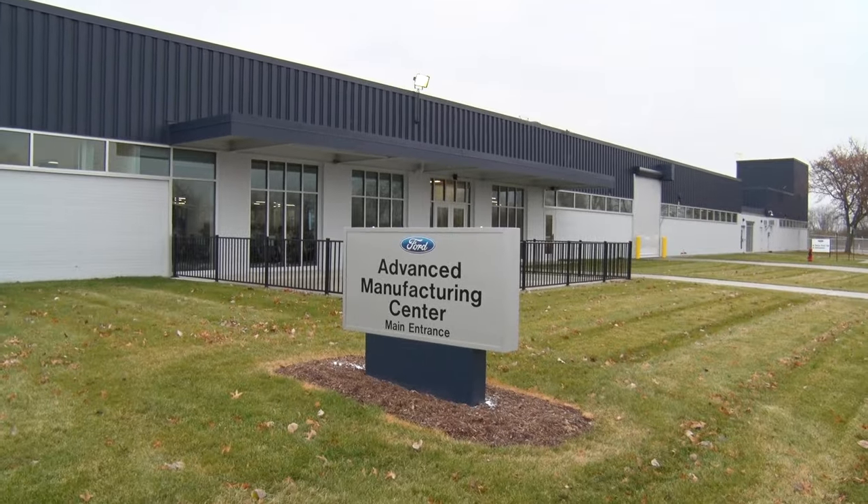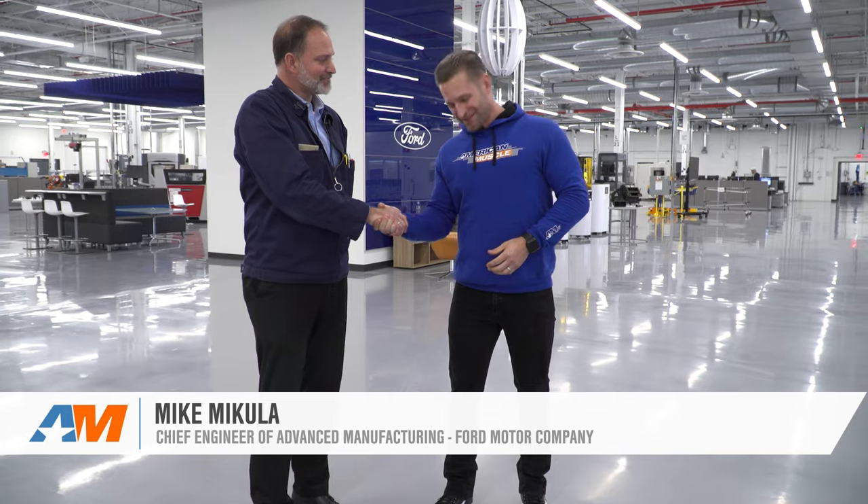We're just outside Dearborn, Michigan at Ford Motor Company's Advanced Manufacturing Center with chief engineer Mike McCullough. In a nutshell, what we do here is look at emerging technologies and how they can be incorporated into practical solutions to solve challenges in our facilities — making vehicles safer, more efficiently, and more competitively so that Ford Motor Company remains a leader in manufacturing.